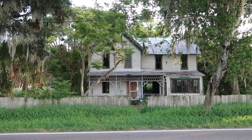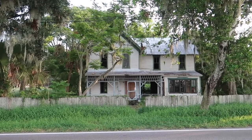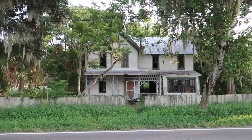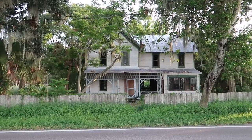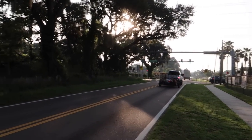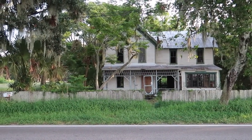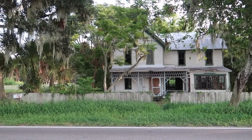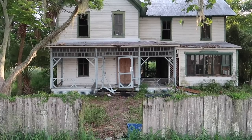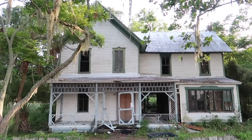And why not begin with this beauty? A creepy, potentially haunted, very haunting-looking abandoned house right here by this busy traffic light in Valrico. Should we cross the street? I think we should. Mailbox is still up. Look at that. This thing is old, man — I'd say early 1900s at least.